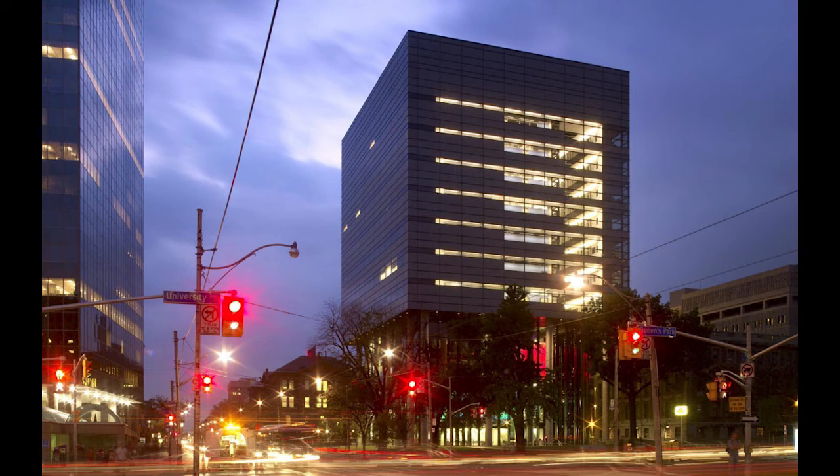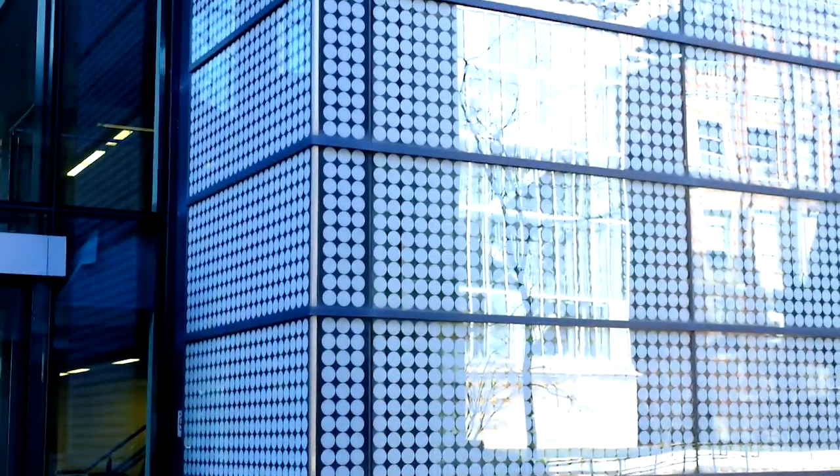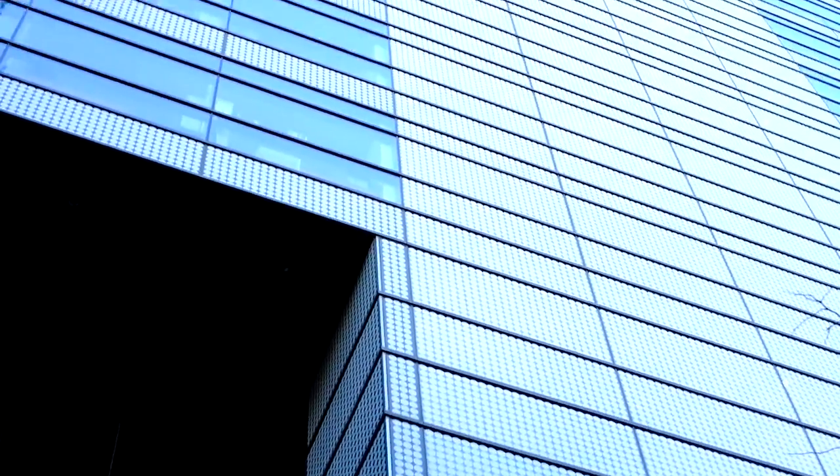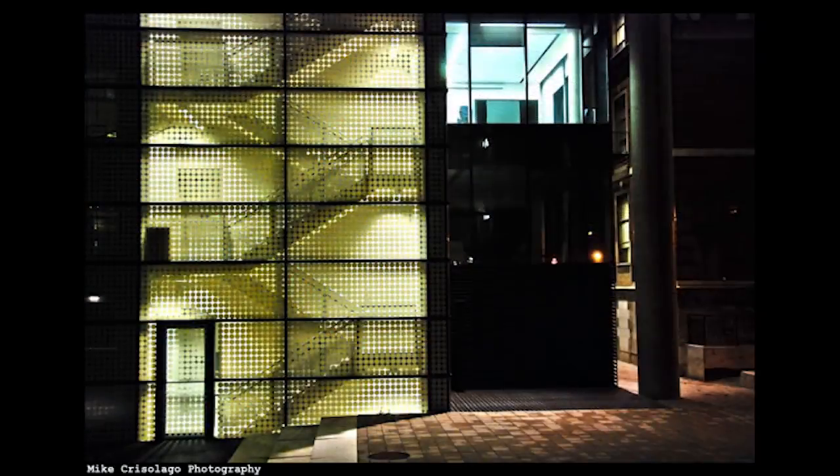The curtain wall for the upper seven floors uses fritted glass with a series of white-gray circles, each approximately the size of a CD. This pattern runs all the way up the building and creates a protective screen that limits heat gain and provides privacy to users while maintaining a certain level of aesthetics.